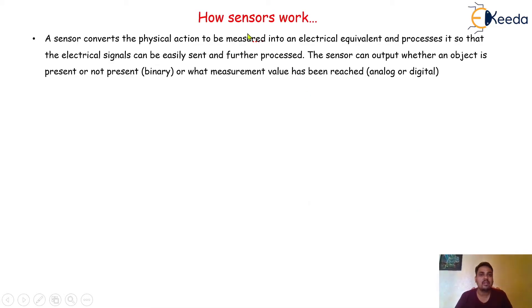How will the sensor work? This is a very important question. A sensor converts the physical action to be measured into an electrical equivalent and processes it so that the electrical signals can be easily sent and further processed. The sensor can output whether an object is present or not present — that is a binary system — or what measurement value has been reached, that is an analog or digital signal.